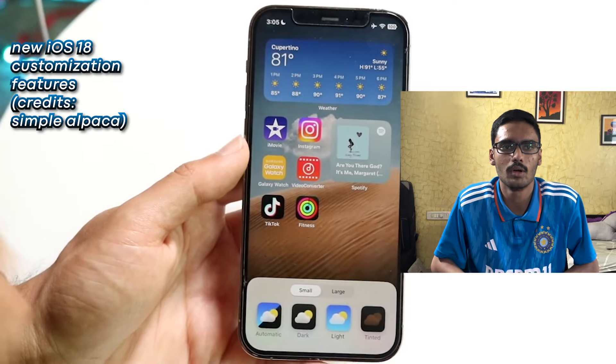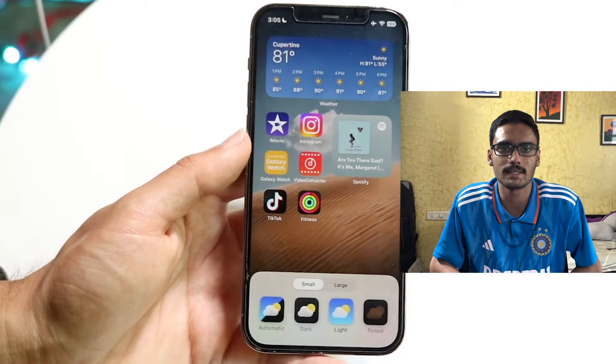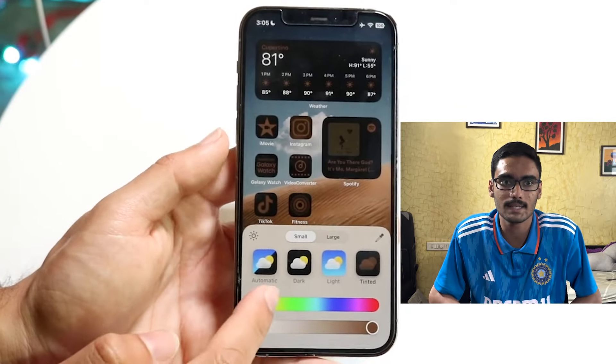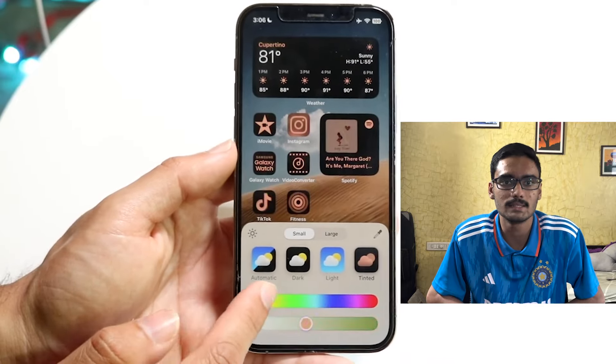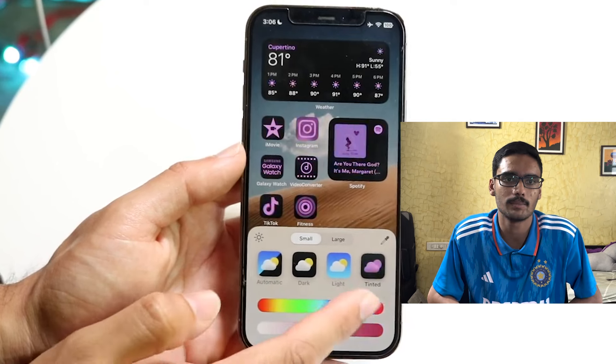Coming to the software experience, there were some things I missed from Android which I'll talk about later, but if you ignore those minor nitpicks, the software experience is amazing. In all my usage, I have not faced a single lag, jitter, or bug, and the software experience is the most stable. No Android phone can match iOS in terms of software stability.